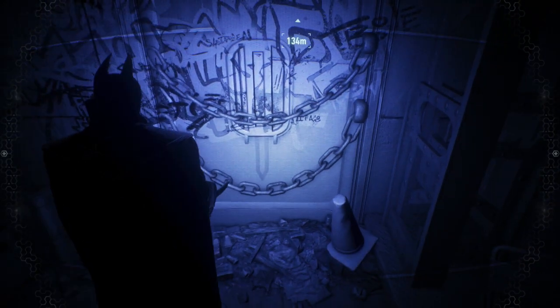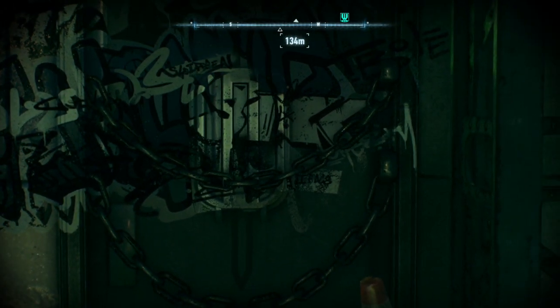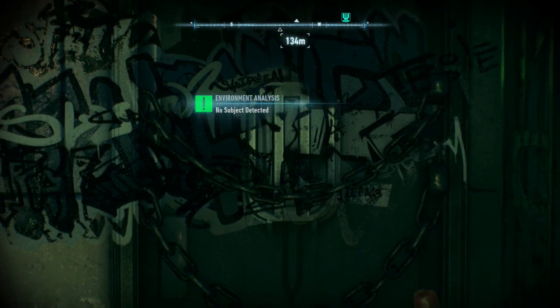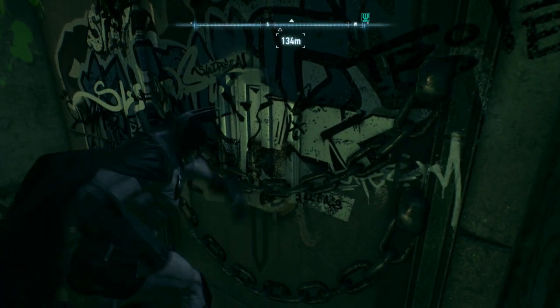I could be wrong. Let me know in the comments what you think of this hidden doorway, and do you think it leads to the hidden cave beneath Lady Gotham? We are going to be investigating this case and I will get back to you if I have any further news or if I have found the hidden cave.